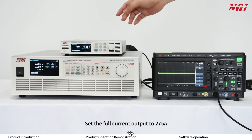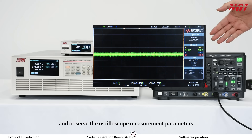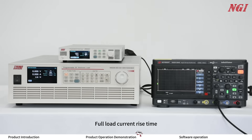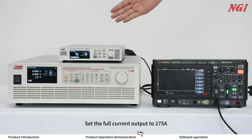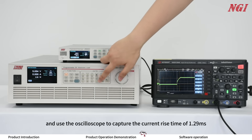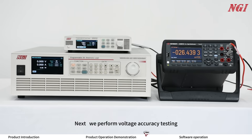Full load current ripple test: set the full current output to 275A and observe the oscilloscope measurement parameters — the effective value is 19.13mA and the peak-to-peak value is 180mA. Full load current rise time: set the full current output to 275A and use the oscilloscope to capture the current rise time of 1.0ms.